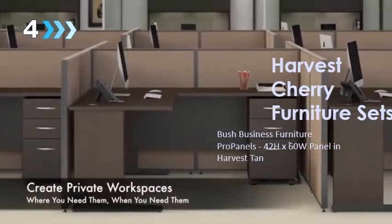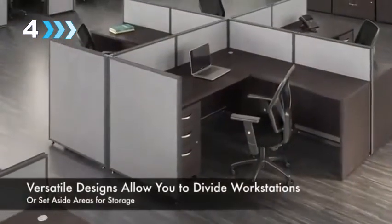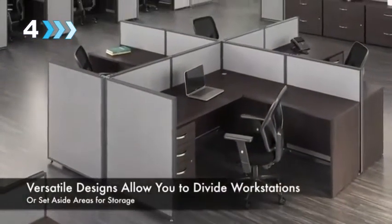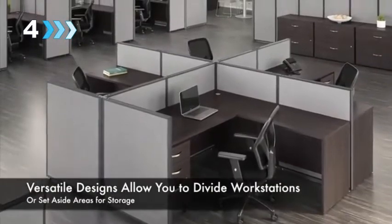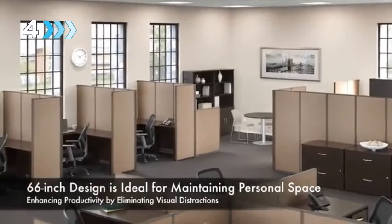Create private workspaces where you need them, when you need them, with Bush Business Furniture's Pro Panels Office Partitions. Versatile designs allow you to divide workstations or set aside areas for storage by connecting multiple panels into a layout of your choosing. The 66-inch design is ideal for maintaining personal space while enhancing productivity by eliminating visual distractions.